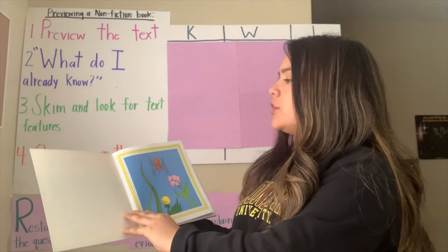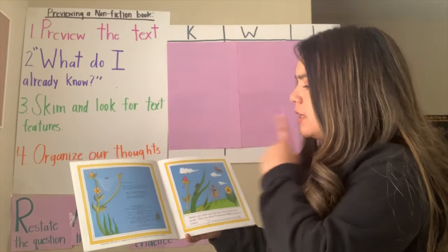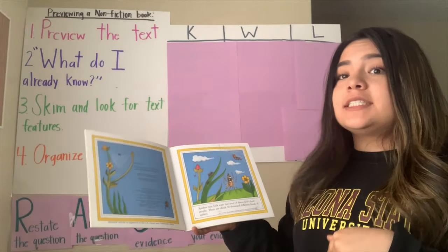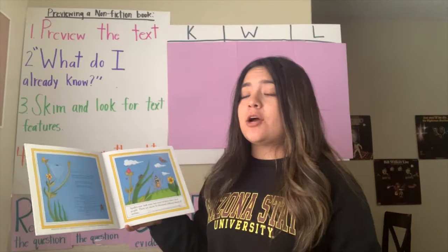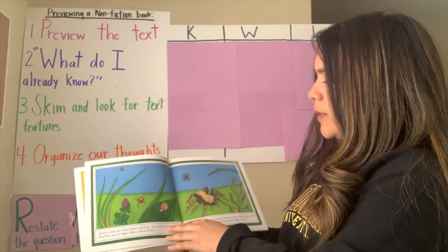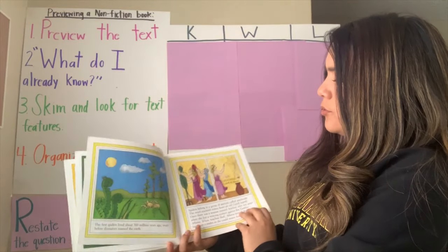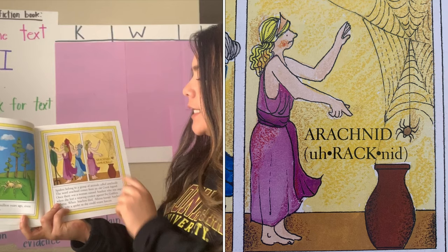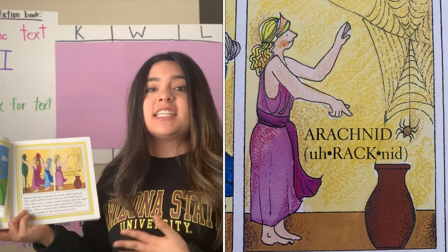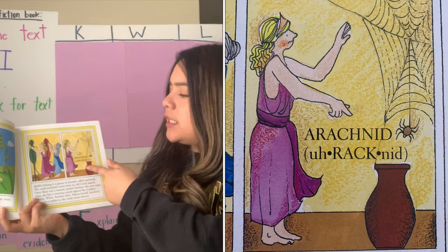Sometimes our nonfiction stories have a table of contents. Let's see if there's one here. This nonfiction book doesn't have a table of contents, so it isn't telling us where sections are — but that's okay. We're still going to skim and preview our book and ask ourselves, what do I already know? Ooh, I see some cool spiders. I just noticed something — I see the word 'arachnid.' This one's in a diagram. I wonder if tomorrow, when we're reading our story, it's going to tell us what that word means — because right now I kind of don't know what it means. Maybe that's a question I'm going to be asking myself: what does the word 'arachnid' mean?